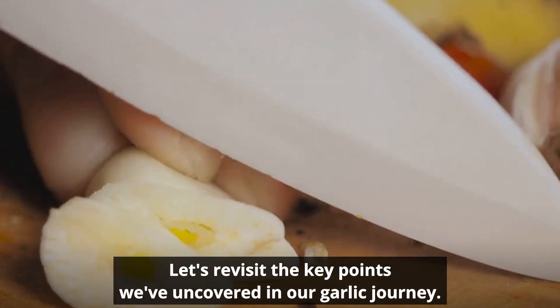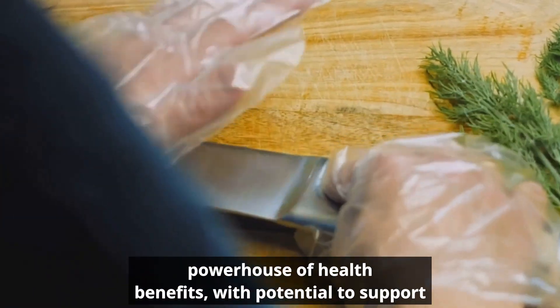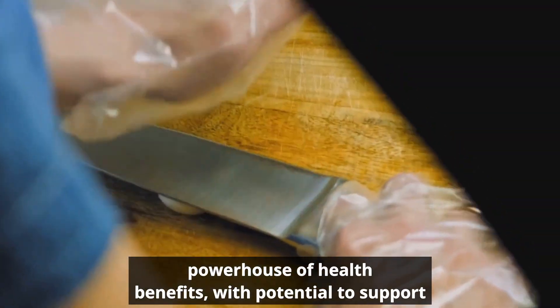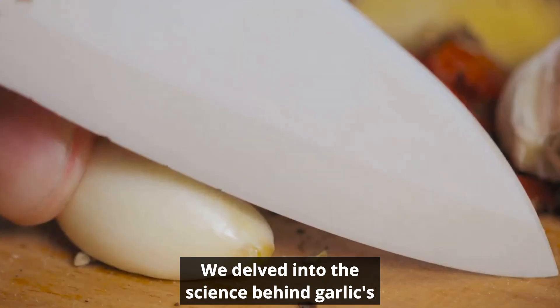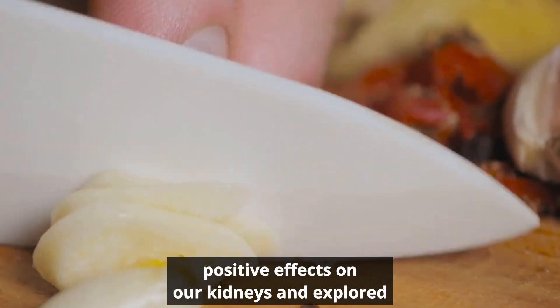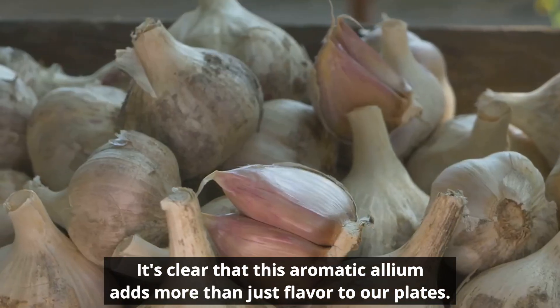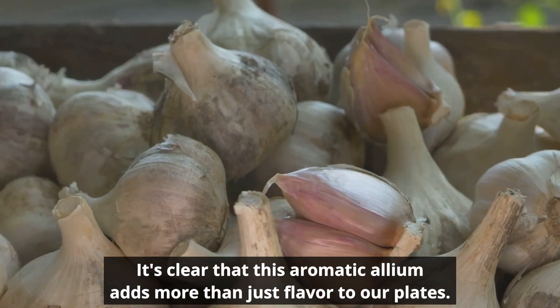Let's revisit the key points we've uncovered in our garlic journey. We've seen how this humble bulb is a powerhouse of health benefits with the potential to support kidney function. We delved into the science behind garlic's positive effects on our kidneys and explored the impact of consuming garlic every day. It's clear that this aromatic allium adds more than just flavor to our plates.